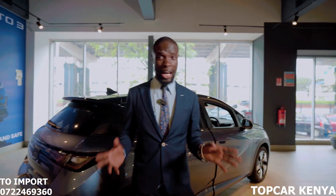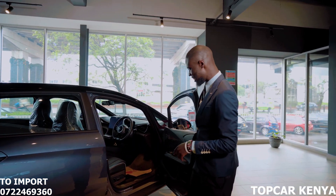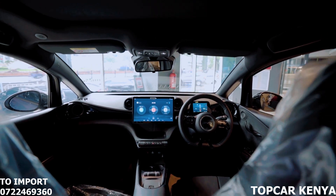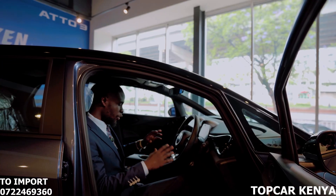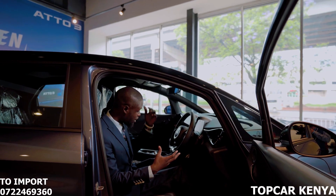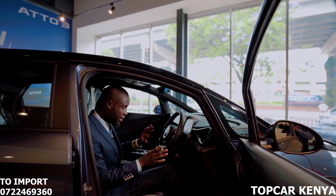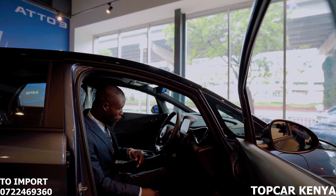Stepping into the cabin, you are enveloped in a serene atmosphere that inspires confidence and instills peace of mind. The seats are bucket-style and tuck you in very well, giving you a comfortable ride. I am 6'2" and I have ample legroom and headroom, meaning if you're very tall, this car fits you well — you don't need to worry about feeling cramped or uncomfortable.